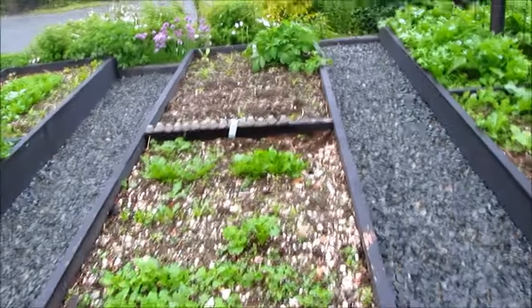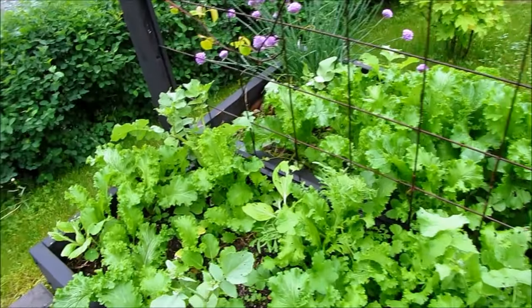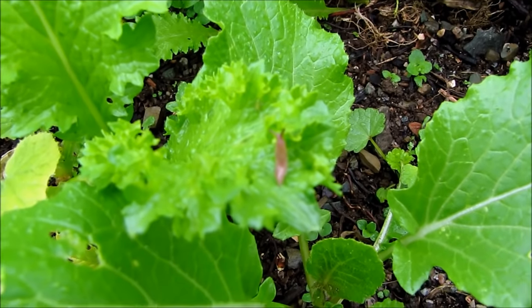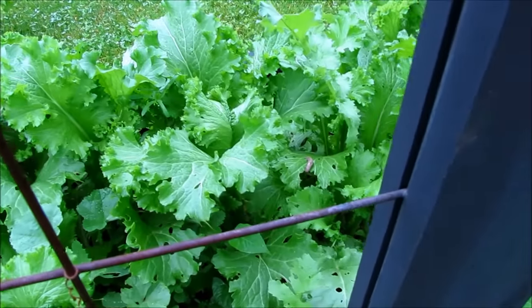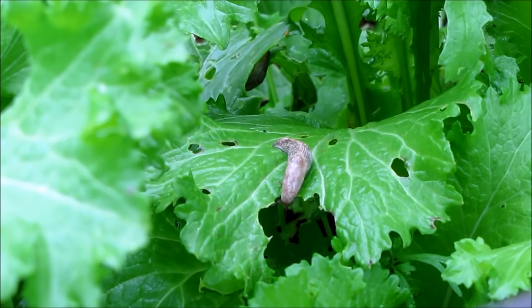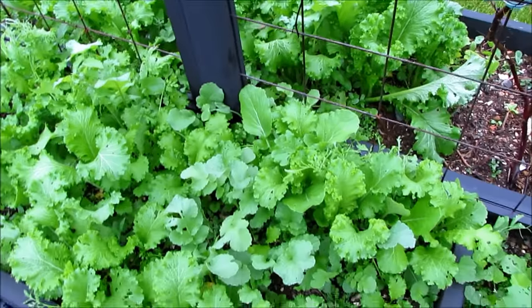I'll put my toad eggs in there and hopefully they will hatch and take care of my slug problem, because everything here is getting eaten by slugs. My lettuce is terrible compared to last year. I've tried every slug remedy — trust me. These are little tiny baby ones, like this little one here, and they can just eat right through the stems of the squash. We literally have hundreds.